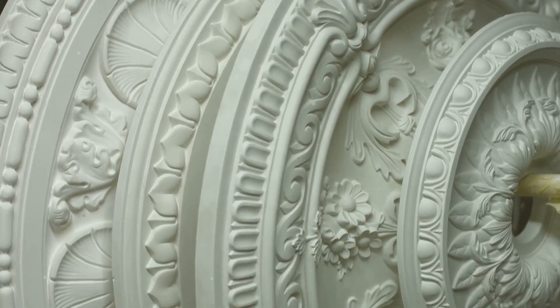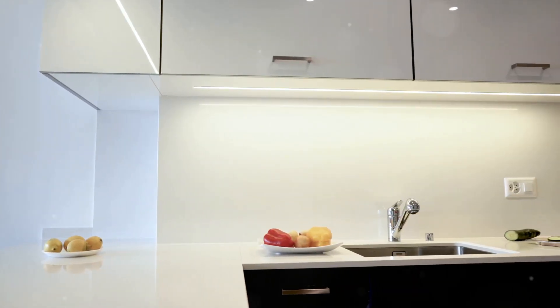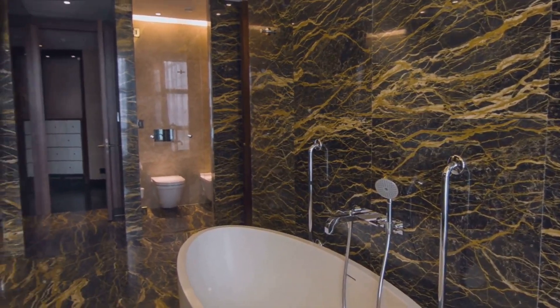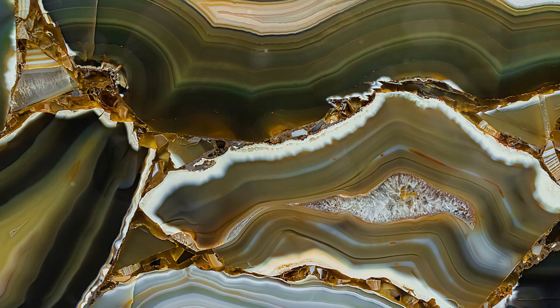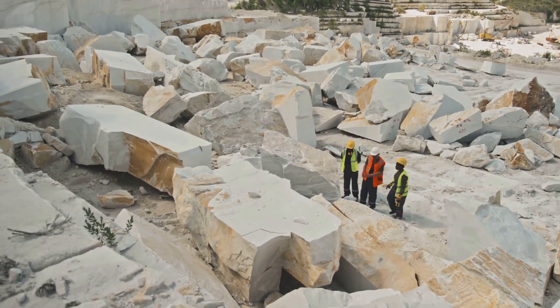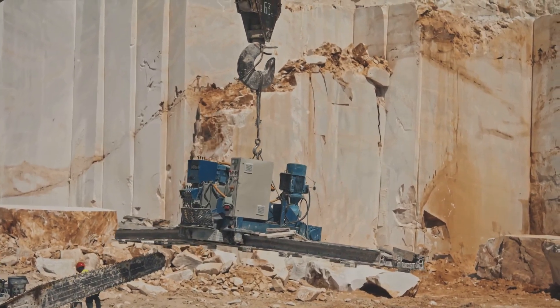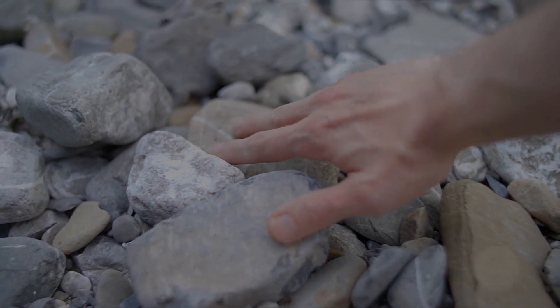From gypsum, we move on to dimension stone — what makes our homes and buildings beautiful. This natural stone is carefully extracted and cut into specific sizes or shapes for a variety of uses, giving your kitchen counter its sleek polished look or your bathroom its elegant marble finish. Dimension stone is also used for monuments, tiles, and outdoor landscaping. California is rich in unique varieties including onyx, granite, and marble, prized for their durability and aesthetic appeal. The extraction process is careful, as the stone must be removed in large blocks or slabs to maintain its integrity.